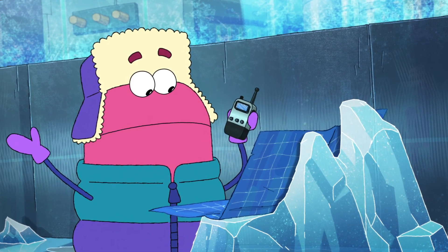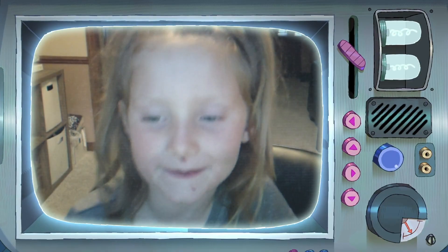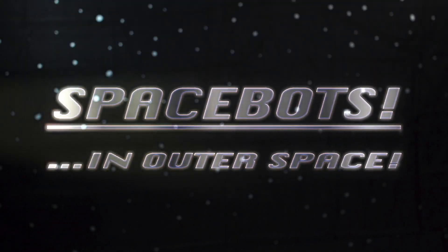Bing! Can you hear me? Bing! Hey, StoryBots. Riding rocks always go to light. SpaceBots in outer space!